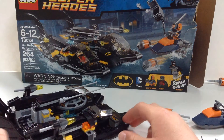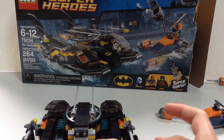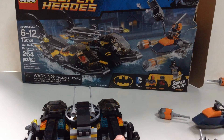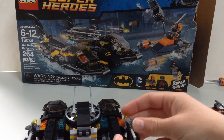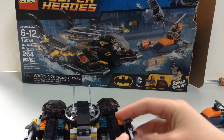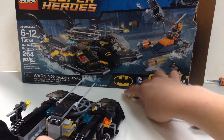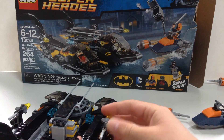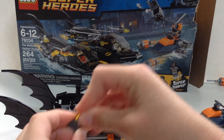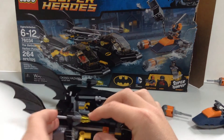There are also two flick-fire missiles on the Batboat. I'm trying to shoot these at the box — there we go, shot it! The other missile works as well. You can see some very neat unique pieces in there with transparent yellow tips on the missiles, which is really fantastic looking.